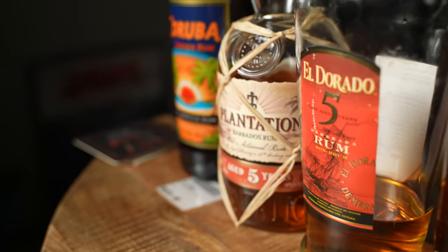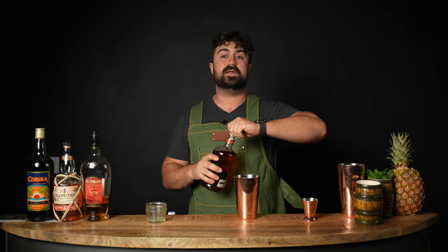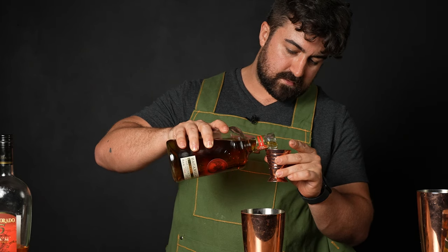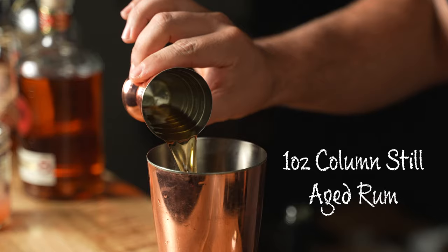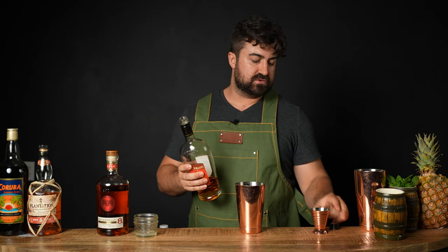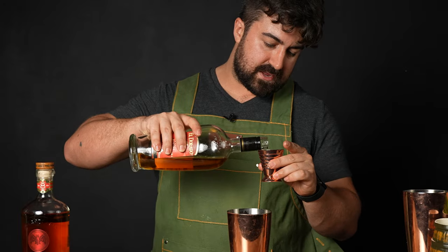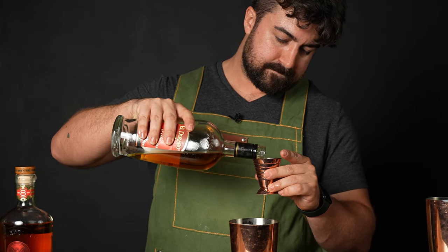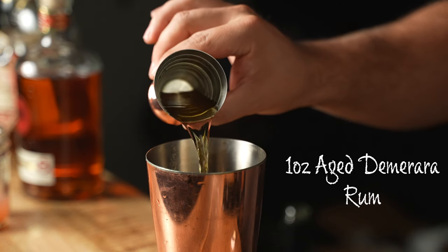Now we finally get to our rum base — a powerful blend of four delicious rums. The recipe calls for one ounce of column still aged rum; I'm using Bacardi Ocho today. I'll be honest — just about every time a recipe calls for a column still aged rum, I reach for the Bacardi Ocho. Next, it calls for one ounce of blended aged Demerara rum; I'm using El Dorado 5 today, though sometimes I use El Dorado 12. The 5 will do just fine.